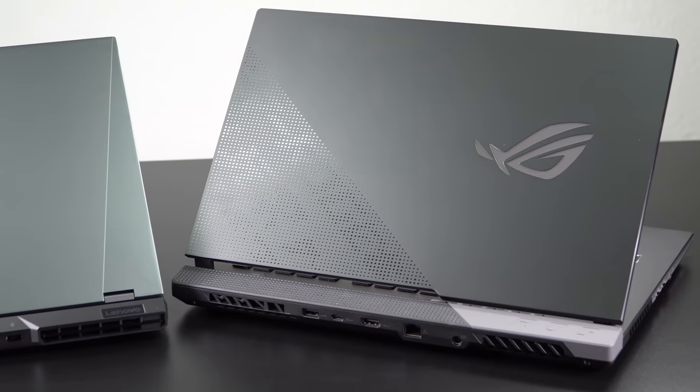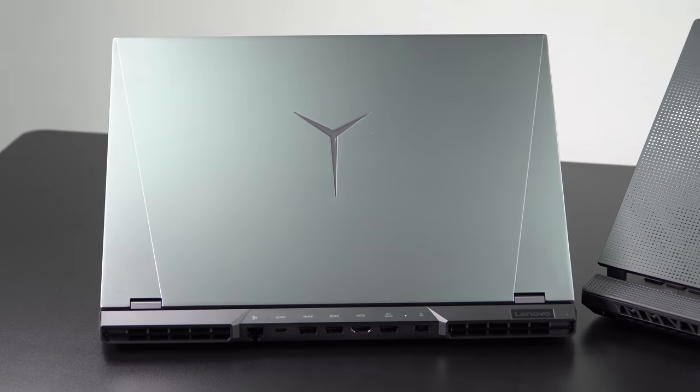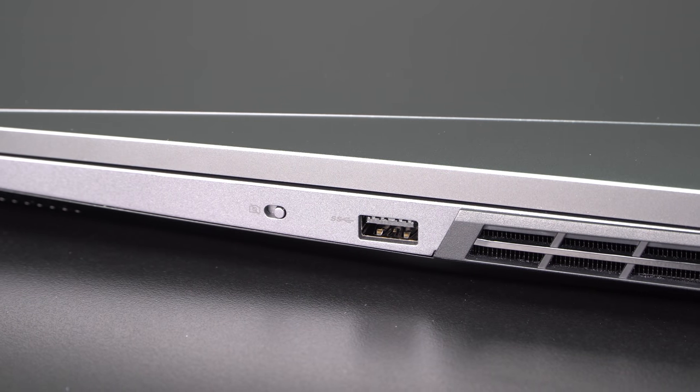This one has a webcam, and not just that — it actually has a webcam privacy switch, because it has Lenovo ThinkPad DNA going on too. So you get a little privacy and a little security there.